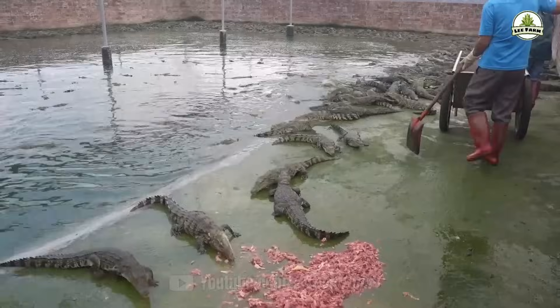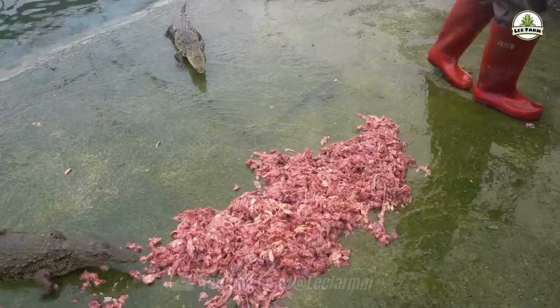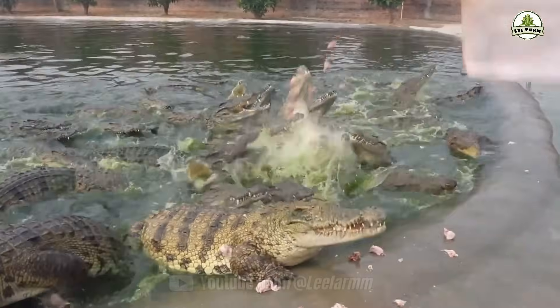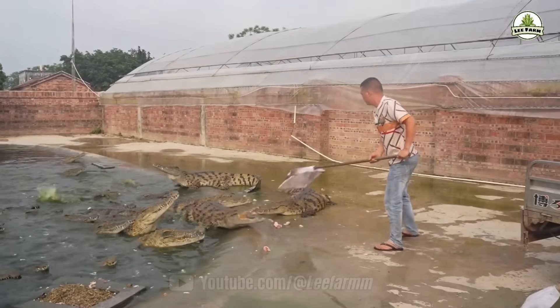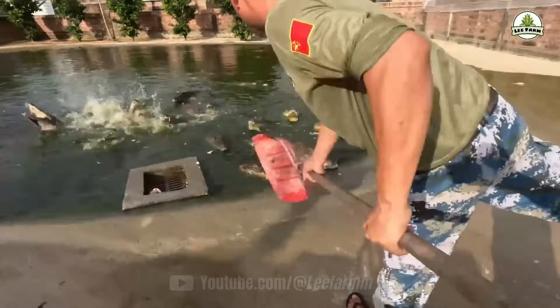About a month later, the crocodiles are transferred to tiled enclosures with water pools to help them adapt to the farming environment. Approximately three months later, the crocodiles are placed in mass farming enclosures at a density of two crocodiles per square meter for commercial breeding. Crocodiles remain healthy even when fed only twice a week and having their water changed once a week. Their diet mainly consists of industrial chickens, discarded chickens, tilapia, and pig lungs.